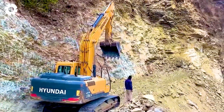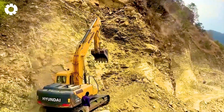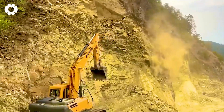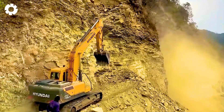The powerful excavator with a 300 horsepower engine is working on a dangerous cliff. Every dig requires absolute precision as the machine operates on steep terrain and tight spaces, creating tension and drama.